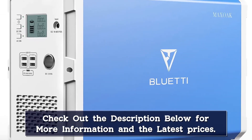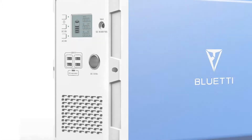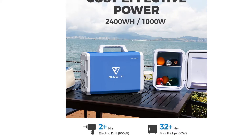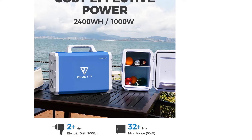A unit with this much power is ideal for long road trips or at home to power a refrigerator during power outages. We recommend solar charging for this unit, as the included wall charger takes around 12.5 hours to fully charge the unit.